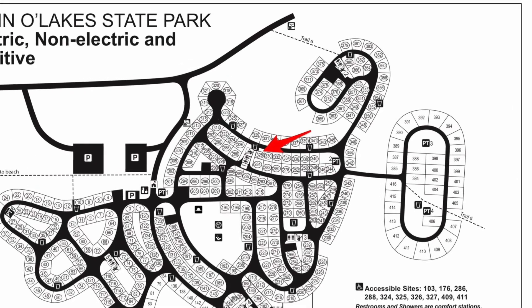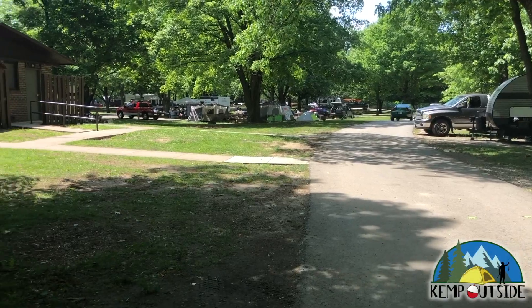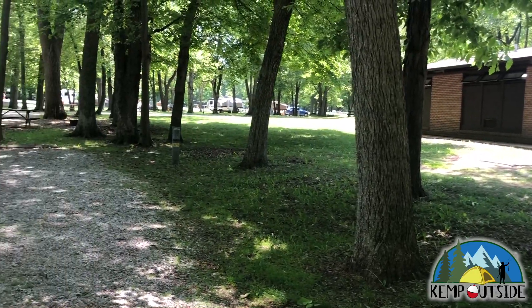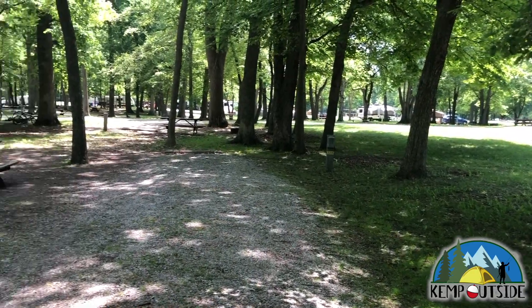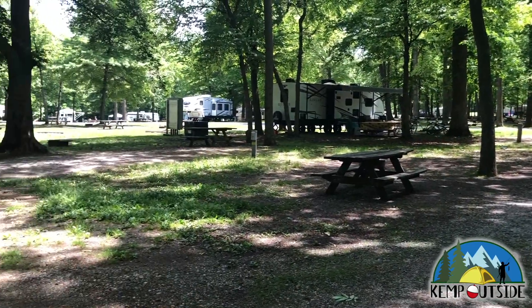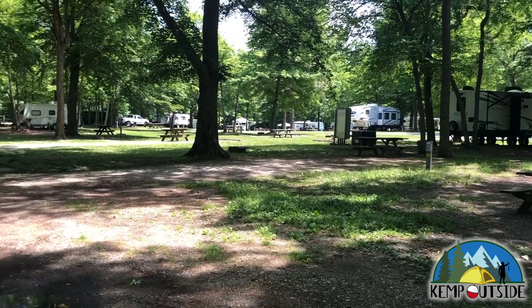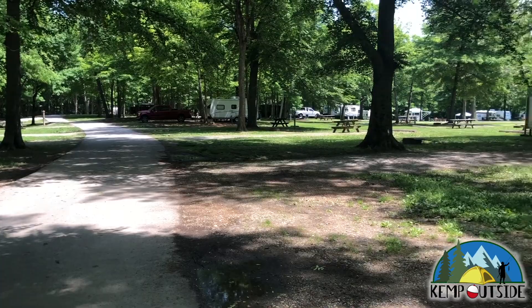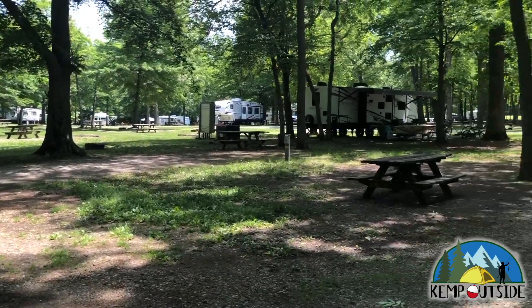It's also right next to the restroom. We'll take a look at 328 first from the road. There's a restroom there as well as a water faucet. The site sits pretty level and it's gravel. There's enough grass to pitch a tent or a screen house, but the campground is pretty wide open — you're going to see your neighbors, and they're going to see you.